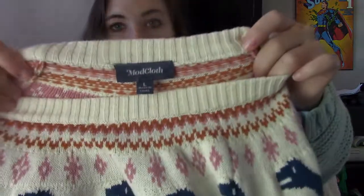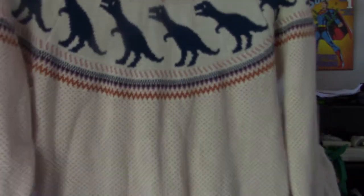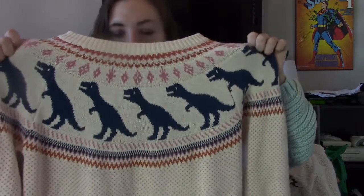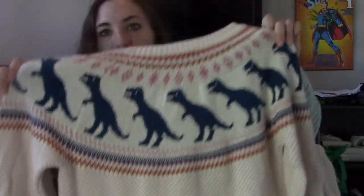The next piece that sold very quickly is this Mod Cloth sweater, size large. Look how cute this is — it's got dinosaurs and kind of a Fair Isle style. This sold on Poshmark within an hour of me listing for $28. I looked up comps hoping they would be a little bit higher, but $28 is still awesome, especially when it goes quickly.